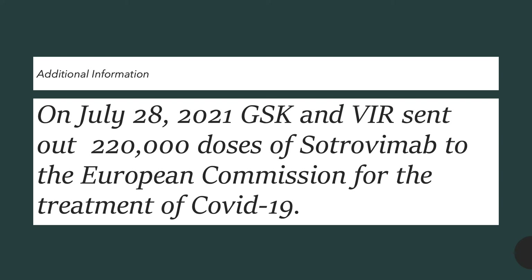Additional information: on July 28th of 2021, GSK and VIR Biotechnology sent out 220,000 doses of sotrovimab to the European Commission for the treatment of COVID-19 in those with mild to moderate symptoms.